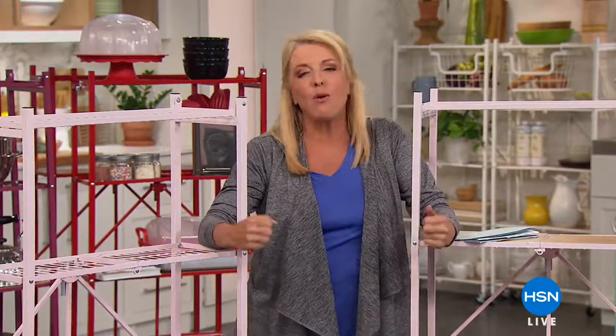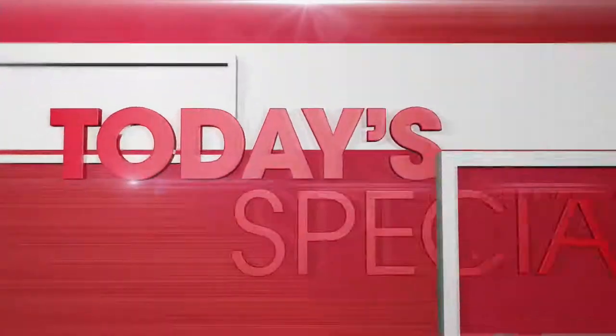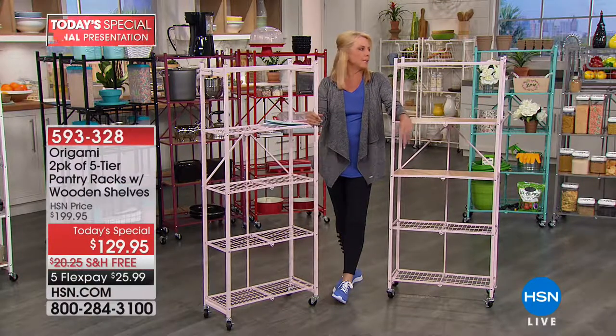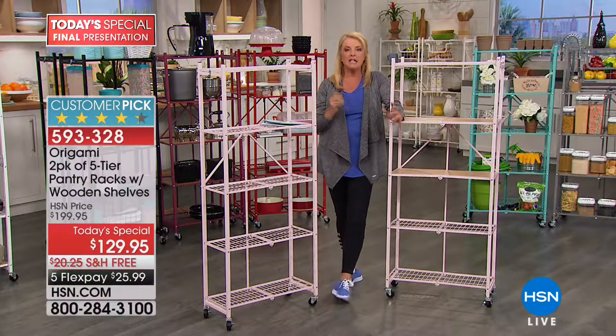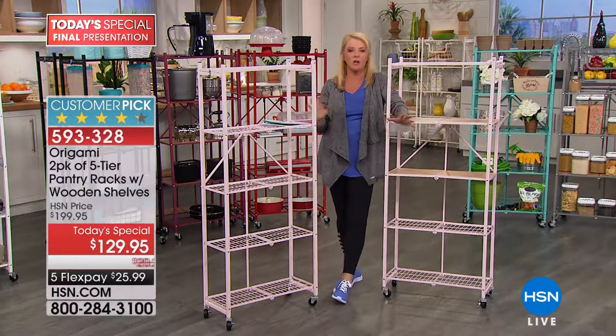We're going to take our final and last look at shelves. And you're like, why would anybody show shelves on television? It's because they're origami — beautifully made and so hard-working to make your life more organized. So here's our last look at our best value of the day. We first launched origami — it was probably eight years ago — and ever since we launched it, it has become a customer pick almost universally across every origami product we offer.